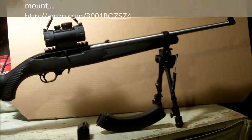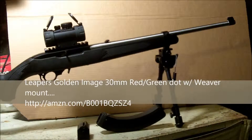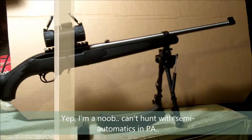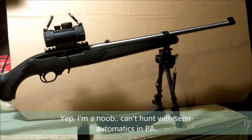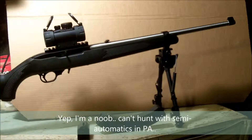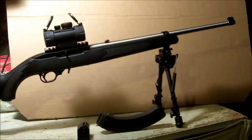I also got a Leapers 30mm red/green dot — 1x, no magnification, 30mm objective — so it's got a nice big bright sight picture. I was able to sight it in with no issues. I shoot this at 25 yards so I don't need magnification, but eventually I plan on taking it hunting and will put at least a 4-power, maybe 3-9x scope on there. I'm an air gun shooter and I've used Leapers stuff on my air gun scopes before with good experience. That red dot was about $40, so about $50 total into the optic system.